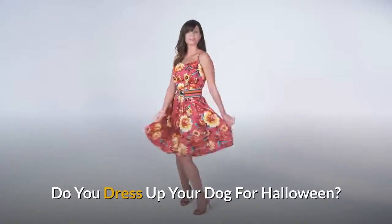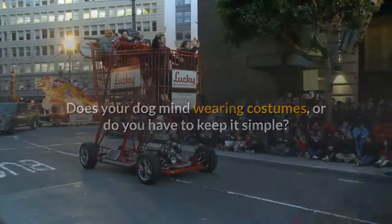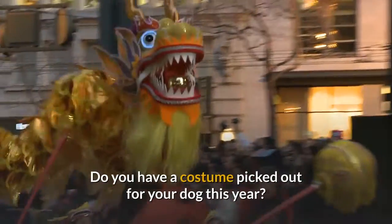Do you dress up your dog for Halloween? Does your dog mind wearing costumes, or do you have to keep it simple? Do you have a costume picked out for your dog this year?